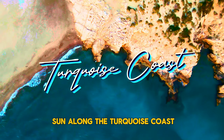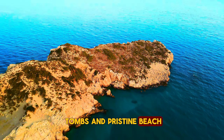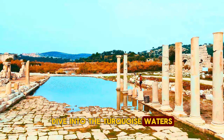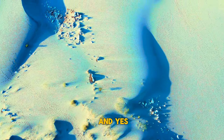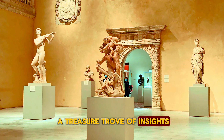Now let's chase the sun along the turquoise coast. Patara, with its rock tombs and pristine beach, is a hidden gem. Dive into the turquoise waters, explore the seaside ruins of Phaselis, and soak up history. The Antalya Museum is a treasure trove of insights.